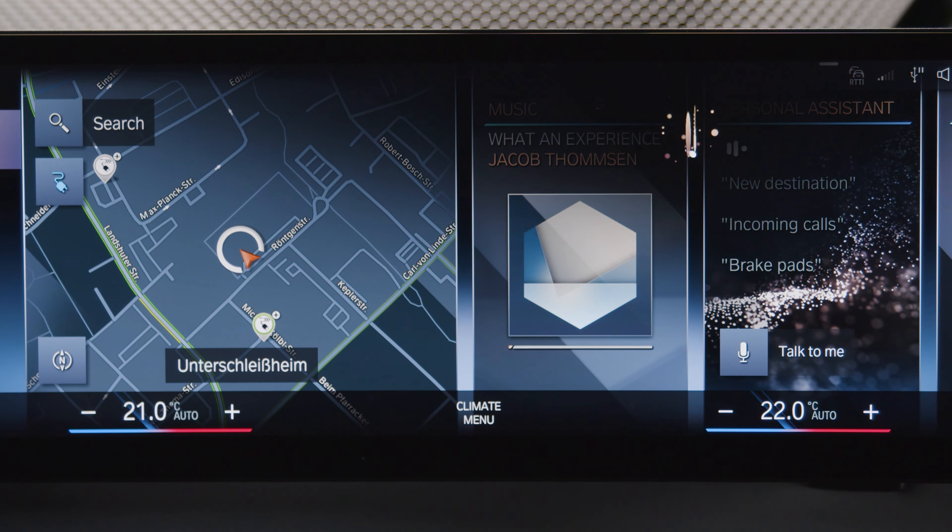Try something new. The control display widget suggests commands and functions never used before. With the Intelligent Personal Assistant, you can not only control your car,